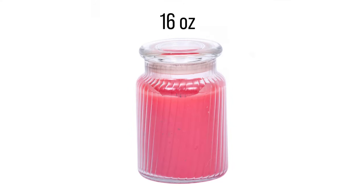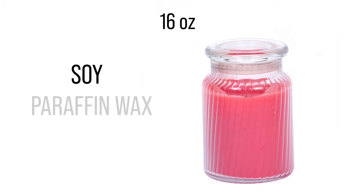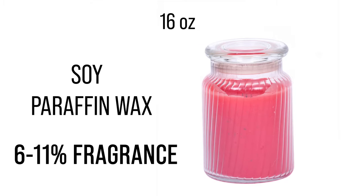For example, if you would like us to do a candle extraction, we will require at least a 16 ounce candle. The reasoning behind this is due to the candle containing mostly soy and/or paraffin wax with roughly 6 to 11% fragrance in the overall candle.